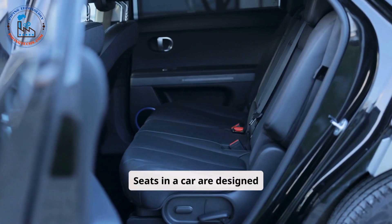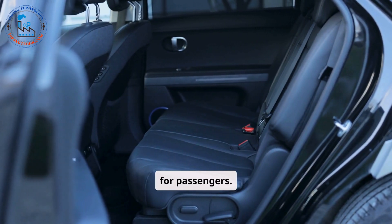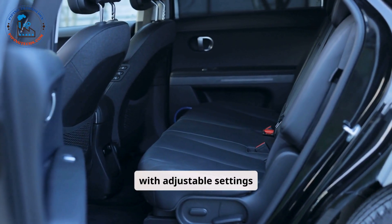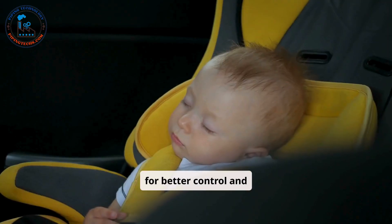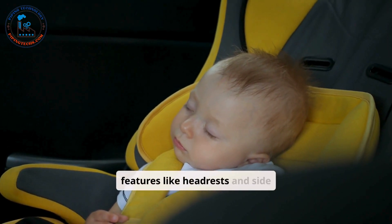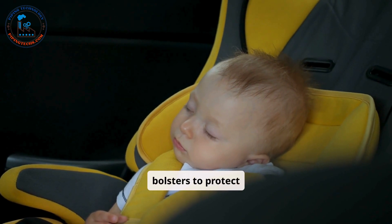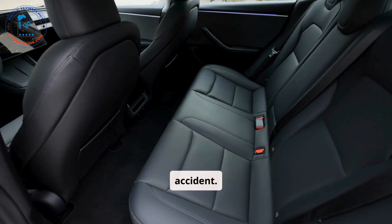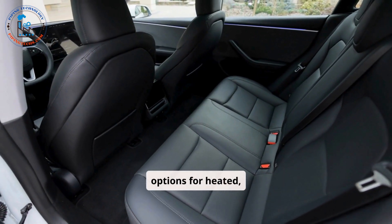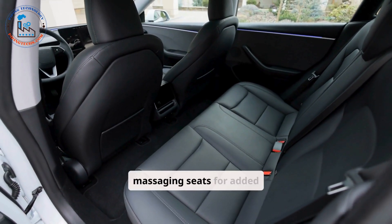Seats in a car are designed to provide comfort and safety for passengers. The driver's seat often comes with adjustable settings to ensure proper positioning for better control and visibility. Modern seats are equipped with safety features like headrests and side bolsters to protect passengers in the event of an accident. Additionally, many cars offer options for heated, ventilated, or even massaging seats for added comfort.